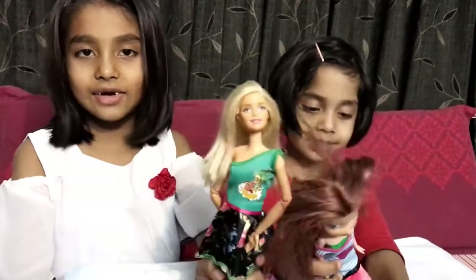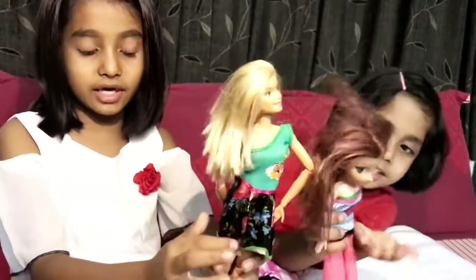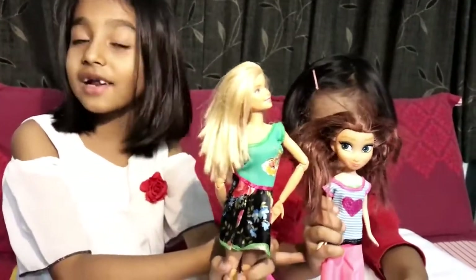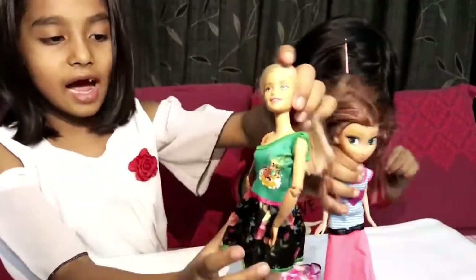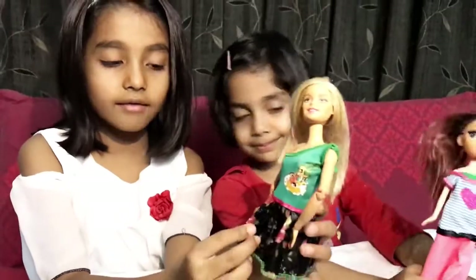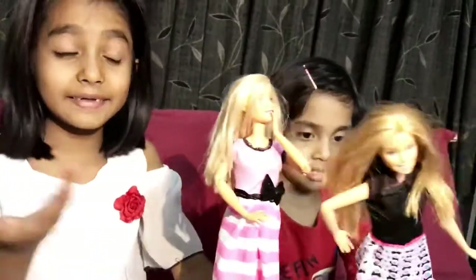This doll has one more dress over here and this dress also fits her — it looks very cool. This dress is very cool, guys. It has a lot of flowers. Oh, I think this is a sticker! All the flowers look so good.